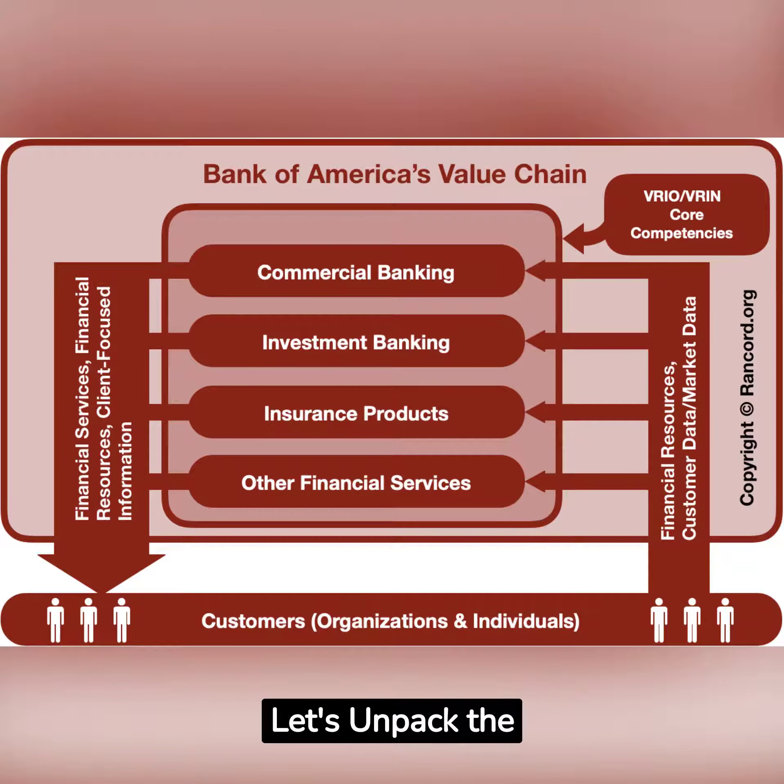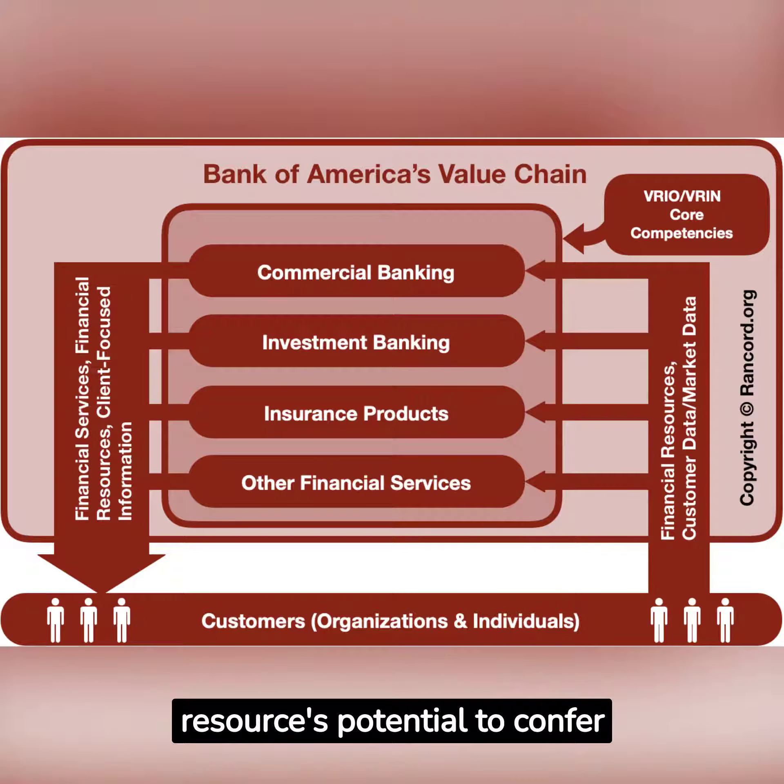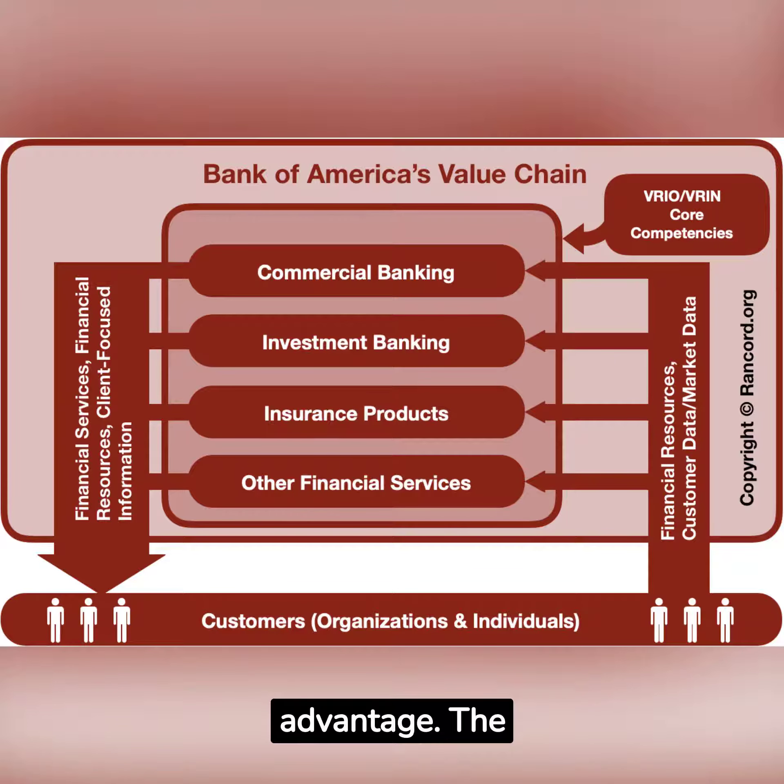Let's unpack the VIN Framework. In strategic management, the VIN Framework is a set of criteria for evaluating a resource's potential to confer sustained competitive advantage. The framework specifies that a resource must fulfill all four criteria to be considered strategically significant.